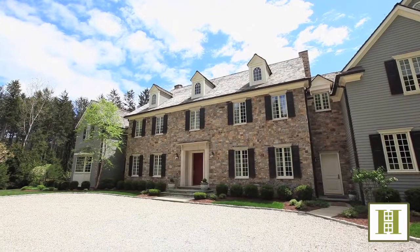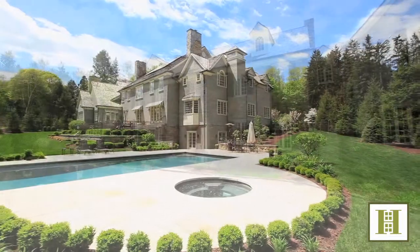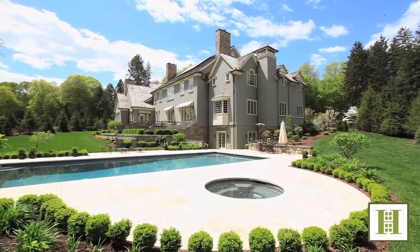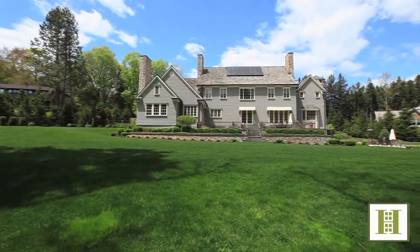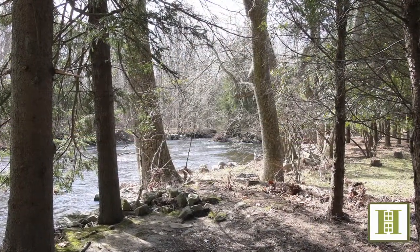If you would like more information or a private tour of this centrally located Westport property, including information about possible customizations, builder-offered financing, or neighboring land development builds, we're here to help. I'm Chris Halstead, and I'm Mark Gilrayne. Thanks for joining us for the tour, and if you'd like to schedule an appointment, please be in touch.